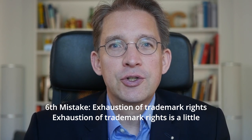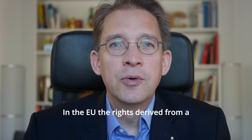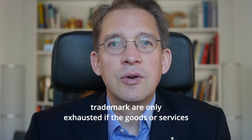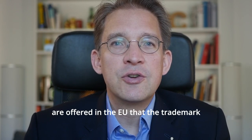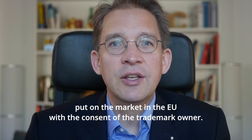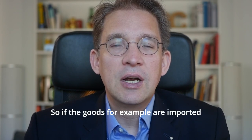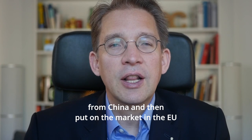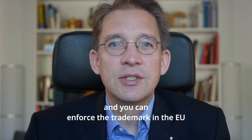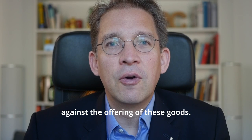Sixth mistake: exhaustion of trademark rights is a little different than in many other countries. In the EU, the rights derived from a trademark are only exhausted if the goods or services are offered in the EU and the trademark owner has put them on the market in the EU, or they are put on the market in the EU with the consent of the trademark owner. So if goods are imported from China and then put on the market in the EU, the trademark rights are not exhausted and you can enforce the trademark in the EU against the offering of these goods.